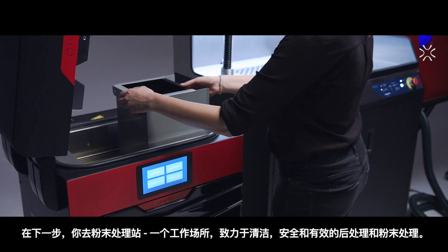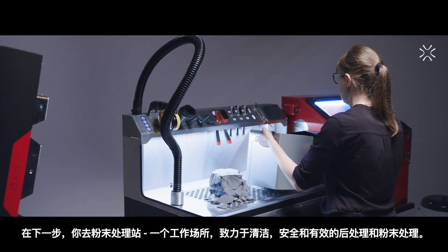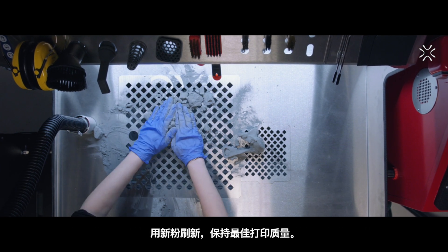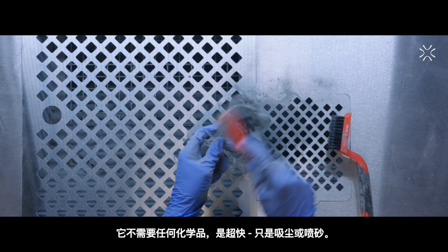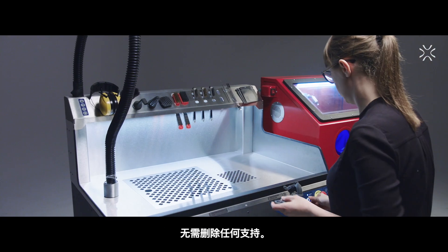In the next step, you go to the Powder Handling Station — a workplace dedicated to clean, safe, and effective post-processing and powder handling. Compatible with all Centorit SLS 3D printers, the Powder Handling Station helps you collect the remaining powder and refresh it with new powder to maintain the best printing quality. It does not require any chemicals and is super fast — just vacuuming or sandblasting. No supports need to be removed.